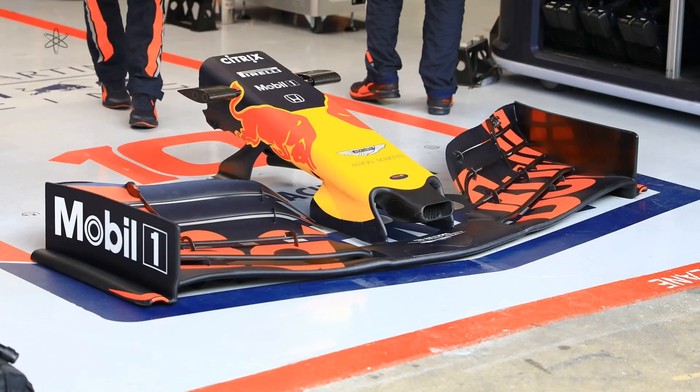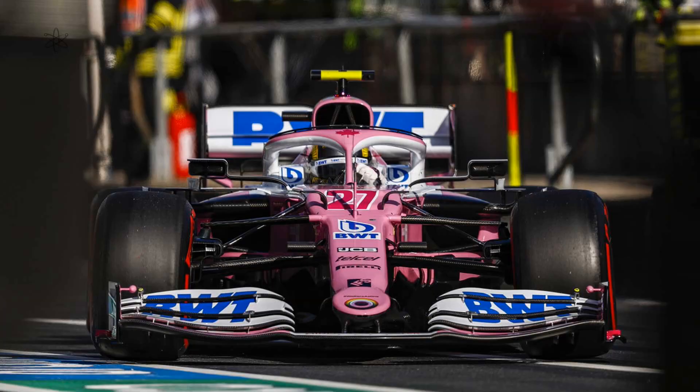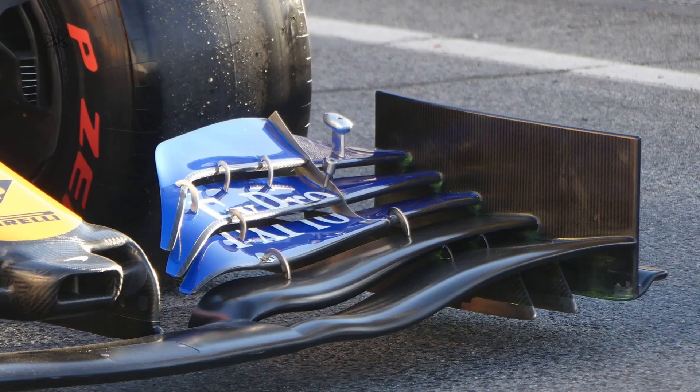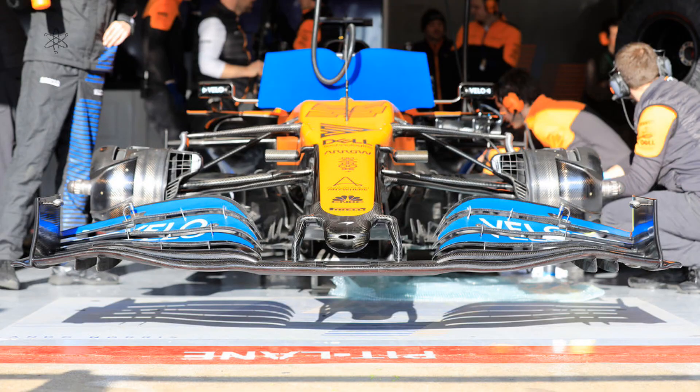In 2020, however, a pattern began to emerge. All the other teams were moving towards the Alfa Romeo and Ferrari style front wing, as their wings saw the outer section running less trim while the inner section ran more trim. This is a sign that pressure build-up or release in this region is even more important.